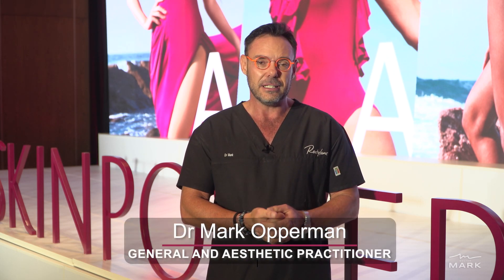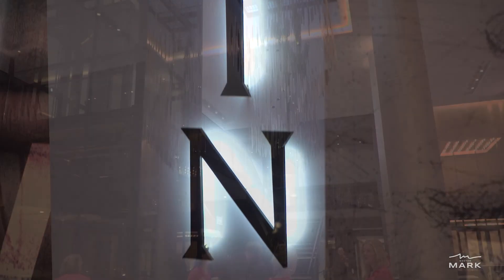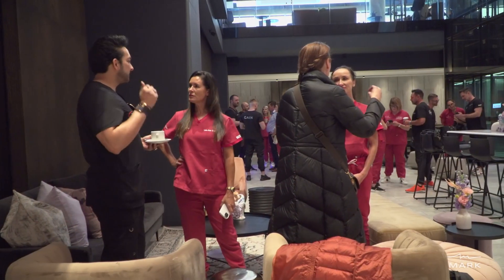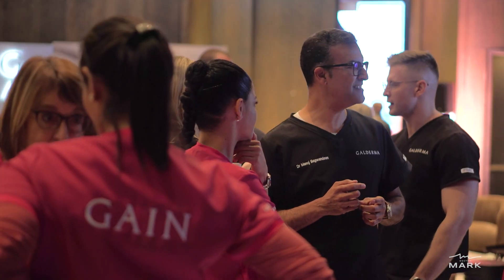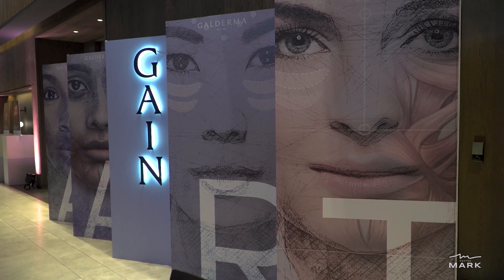I'm Dr. Mark Opperman from Dr. Mark Aesthetics and one of Galderma's local mentor trainers. Today, and for the next couple of days, we are at the GAIN South Africa event. GAIN is the Galderma Aesthetic Injector Network event, focused on training of doctors. In South Africa, Galderma has 20 trainers and for the rest of the day we will be learning from an international expert on the use of Sculptra for body contouring, lifting and treatment of skin conditions.